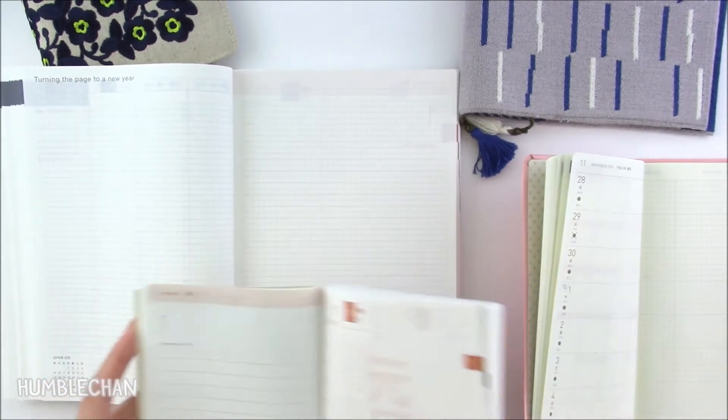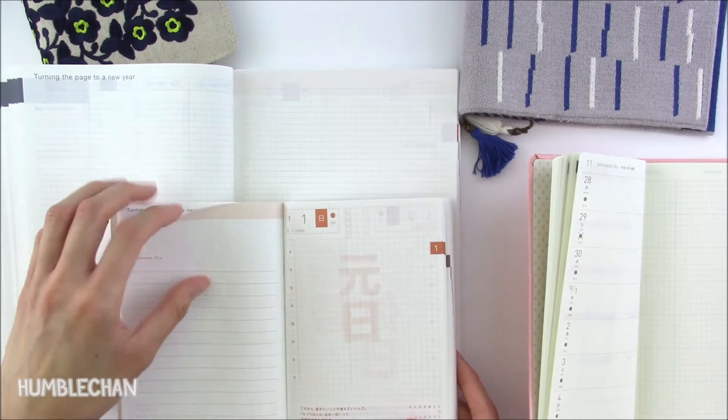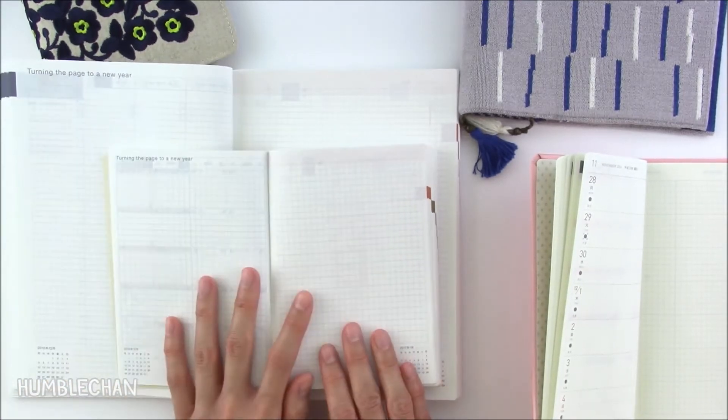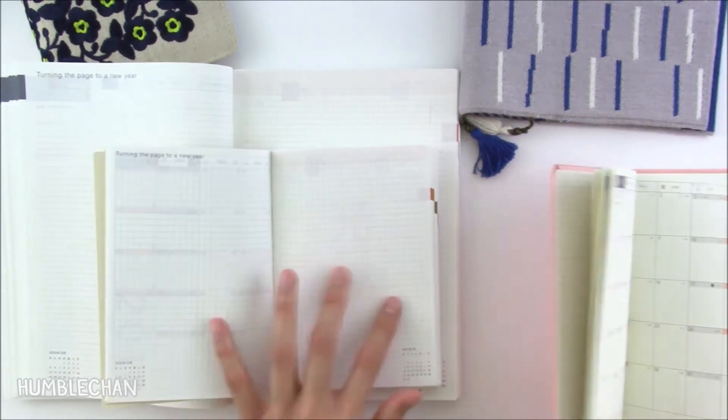Turning to the new year section, the A5 and A6 each have two pages of graph paper for notes, memos, or any thoughts you might have. The Weeks book doesn't have that section.